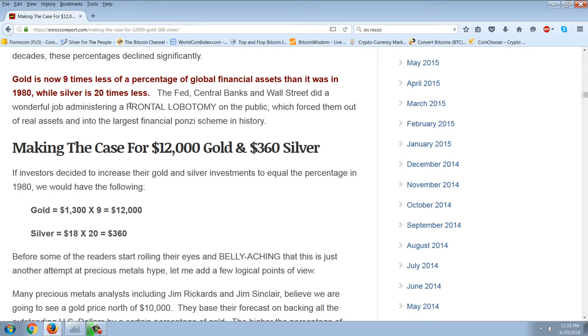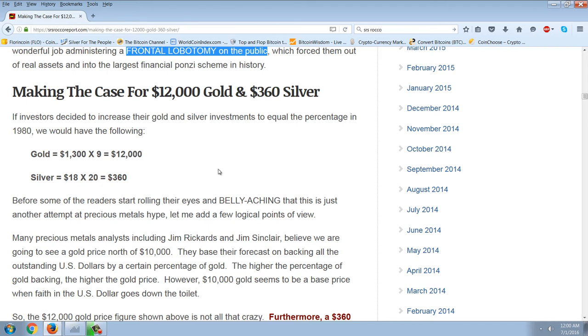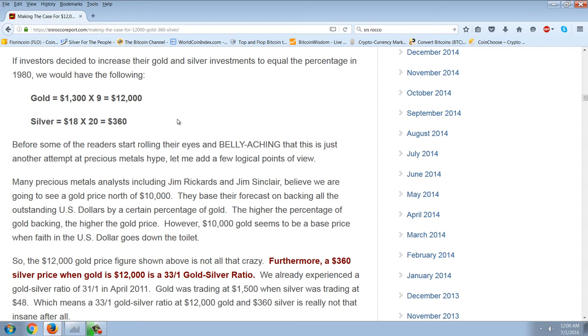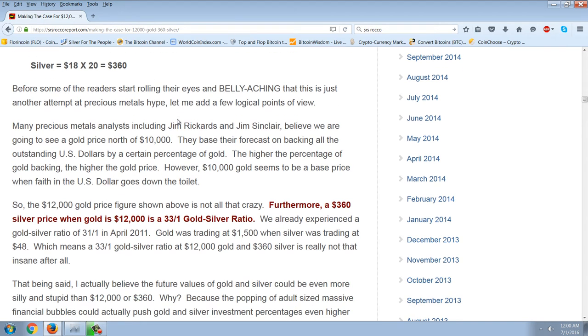This is important. I like this term — frontal lobotomy on the public. This is what we're going to address here: how they're controlling the minds of the public, and how ultimately I believe they're going to fail. Making the case for $12,000 gold and $360 silver: gold at $1,300 times 9 is $12,000; silver at $18 times 20 is $360.